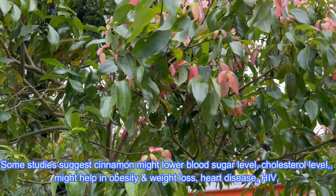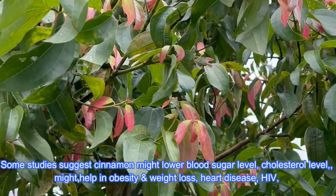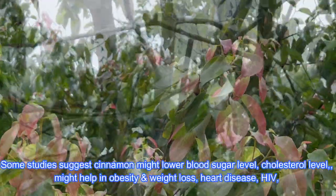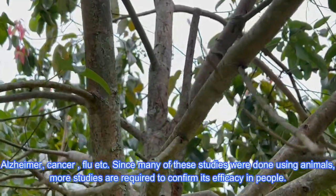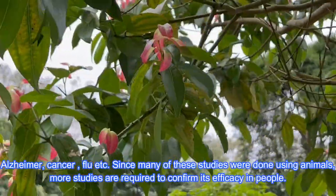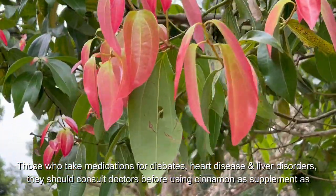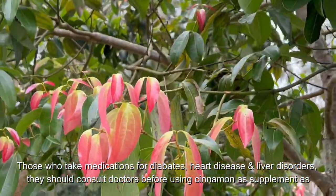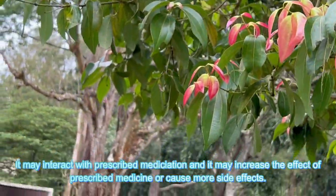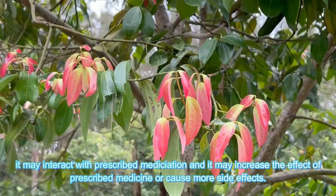Some contemporary studies suggest cinnamon might lower blood sugar and cholesterol, and might help with obesity and weight loss, heart disease, HIV, Alzheimer's disease, cancer, etc. Since many of these studies were done using animals, further clinical studies are essential to confirm its efficacy in people. Those who take medications for diabetes, heart disease and liver disorders should consult doctors before using cinnamon as a supplement, as it may interact with prescribed medications and may increase the effect of prescribed medicines or cause more side effects.